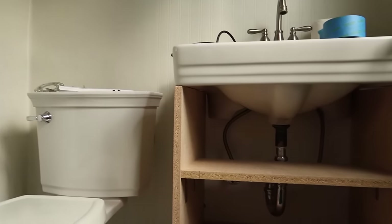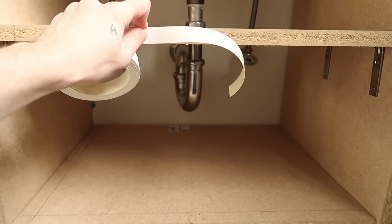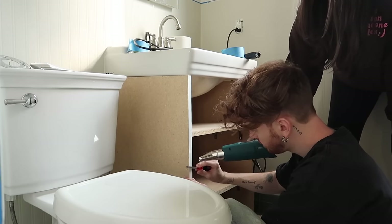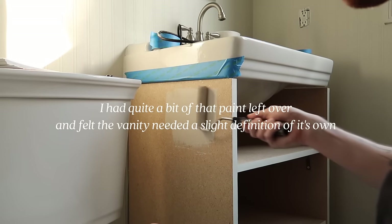Tape is removed and we're going to work on the vanity next. First I'm going to apply this heat-activated edging — it's going to make the front a lot smoother so when we paint it, it'll look a lot more cohesive. The color I'm going to be painting the vanity is the same color as the Architectural Digest bookcase — it's called Wheat Bread.